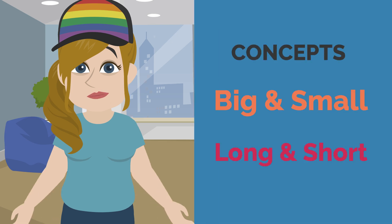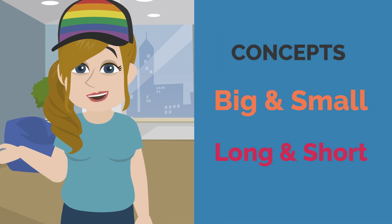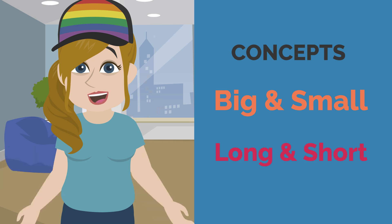Today we learn about concepts: big and small, long and short.